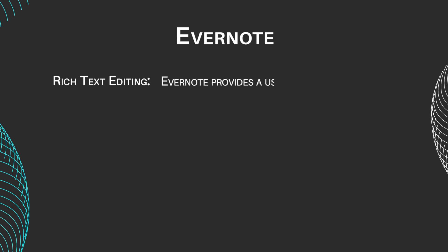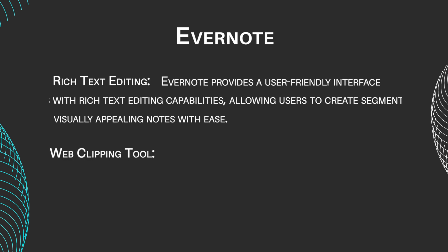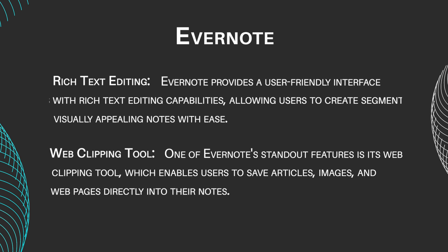Evernote provides a user-friendly interface with rich text editing capabilities, allowing users to create visually appealing notes with ease — a step up from Joplin's markdown-based approach. One of Evernote's standout features is its web clipping tool, which enables users to save articles, images, and web pages directly into their notes, enhancing research and information gathering compared to Joplin.